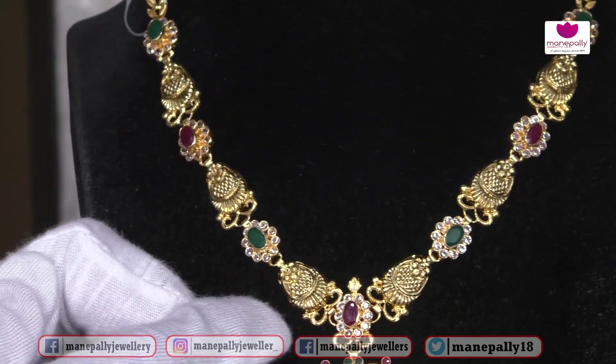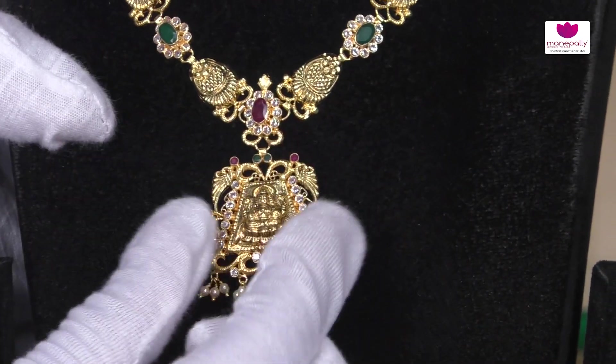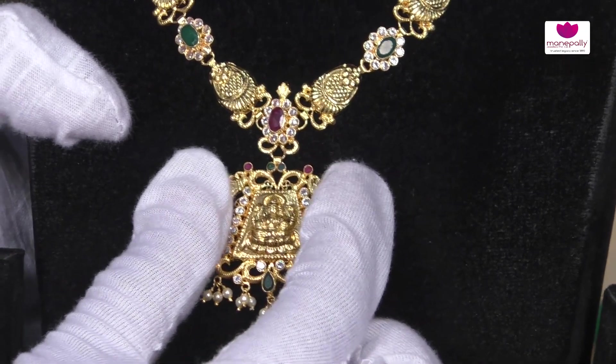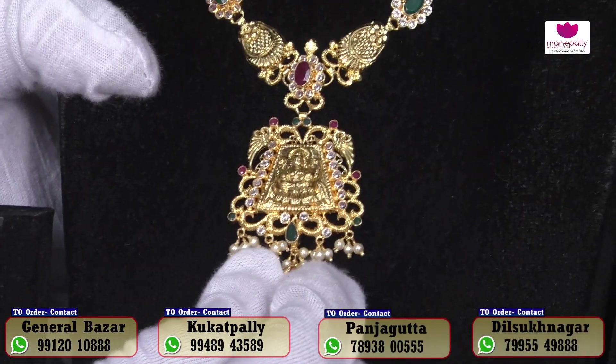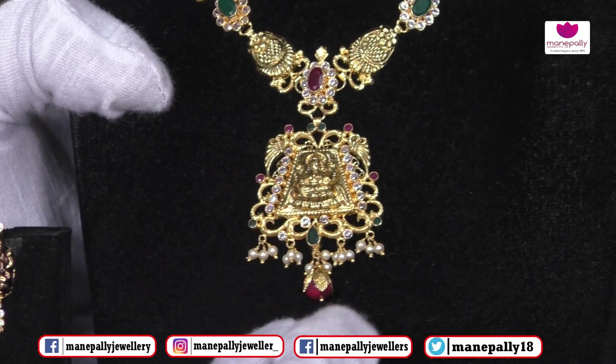We have an embossed design. We have two picas. We have a polish. We have a ruby.